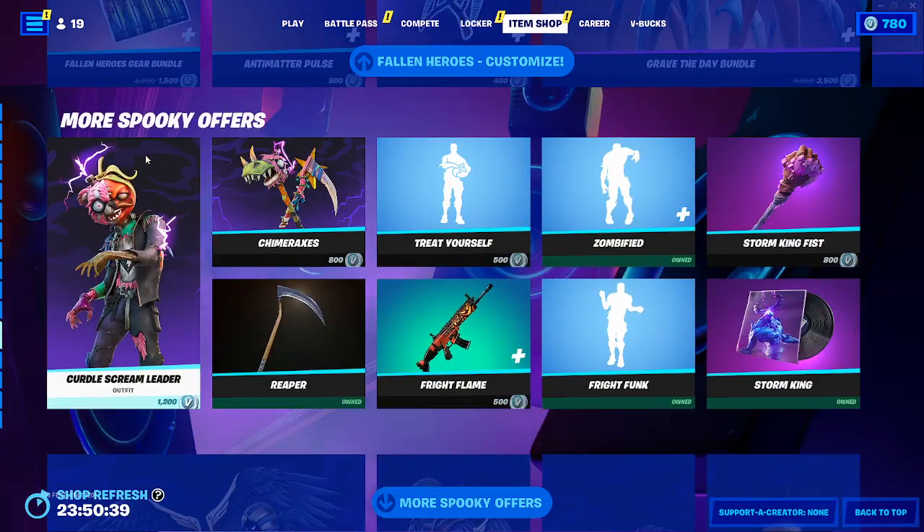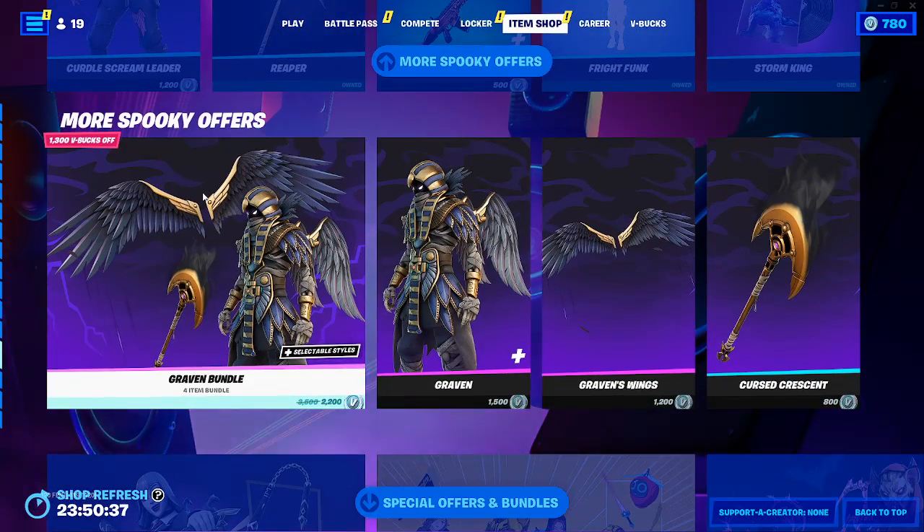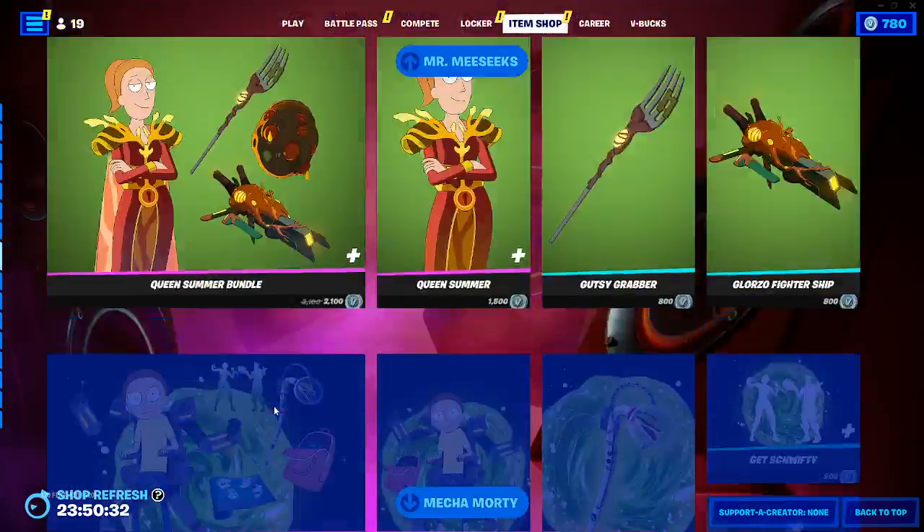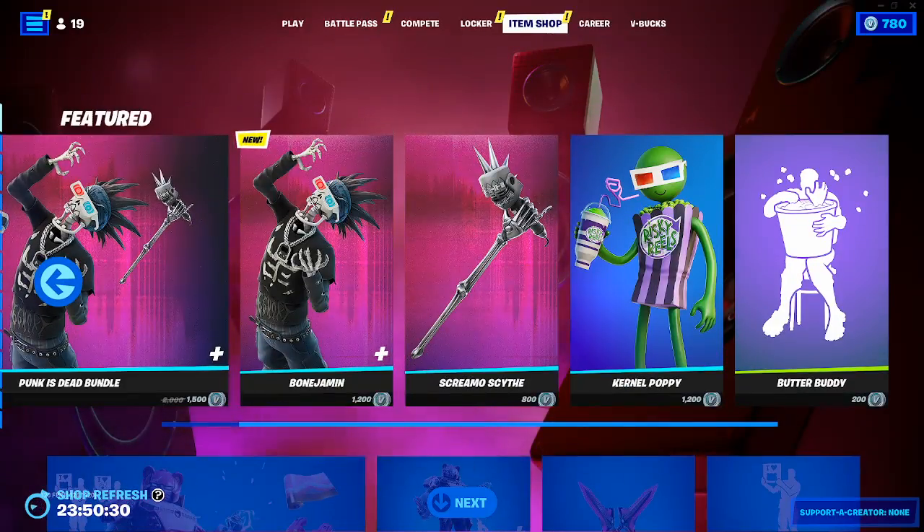Fallen customized fallen heroes — super spooky. I never seen this Raven in my life. Yeah, it's gonna look sick. Of course you have all that good stuff. Thank you guys for watching the video — drop a like, subscribe, feed about.